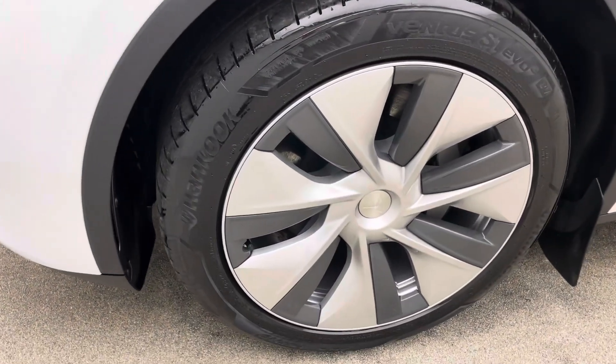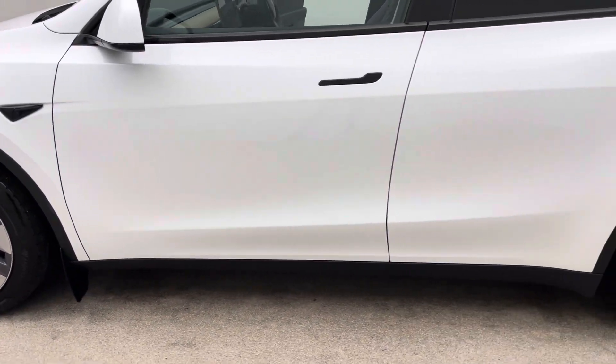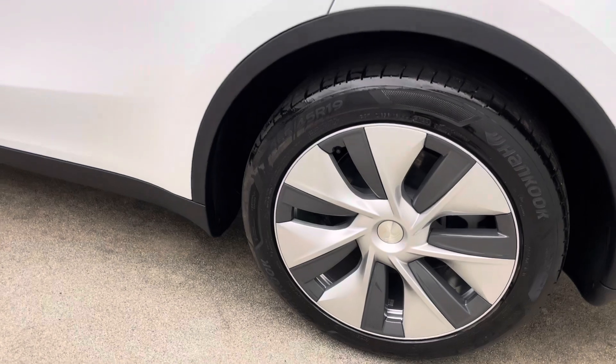Type 2 charging cable present, 2 keys and that 7 day money back guarantee that I mentioned earlier to give you that confidence in the car and us as a business.